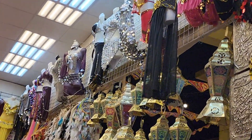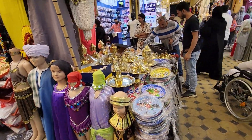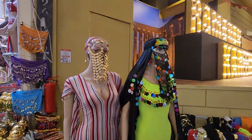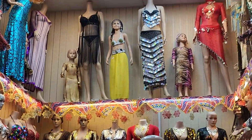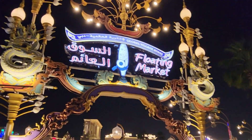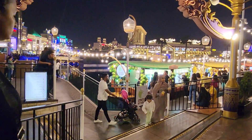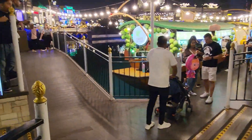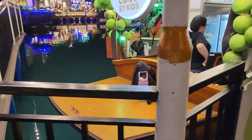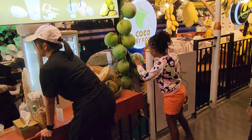You can see the costumes that the belly dancers are wearing. Next is the Floating Market — floating market means all the stalls are set up in the water, all food stalls. Look at this — there is water and boats, and different varieties of food. It is very good.